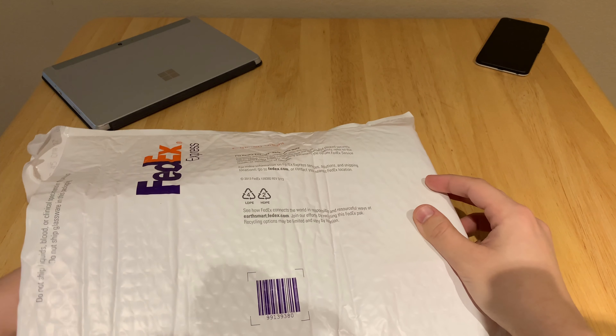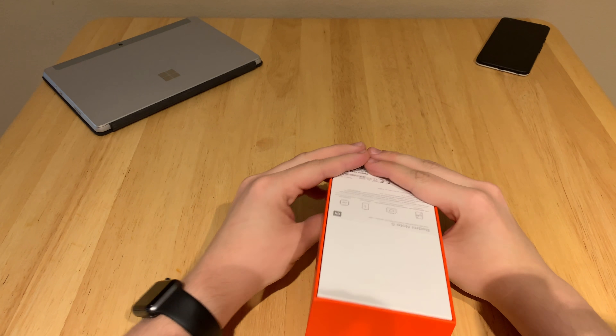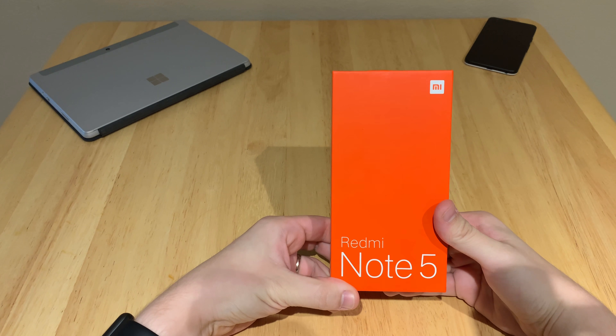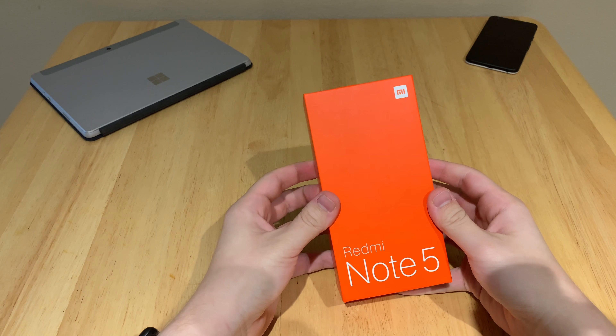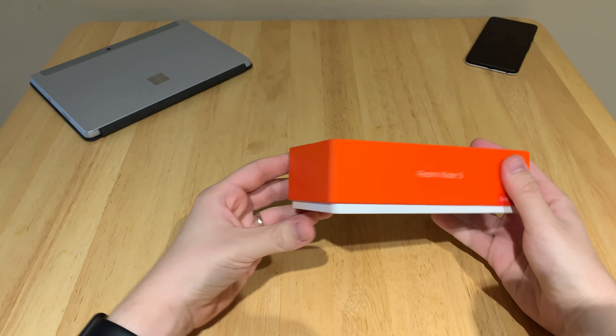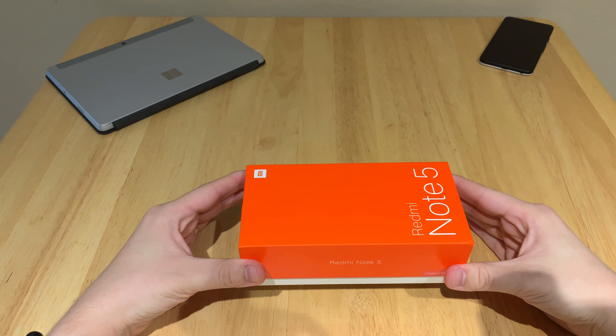Welcome back to my YouTube channel without a good upload schedule. We got quite the phone for you today. I didn't know what this was going to be before I looked at it because my friend Tyler so graciously let me borrow his brand new phone to unbox on this channel. Little did he know I wouldn't be putting the review up until a month later, two months later — it doesn't matter. This is the Redmi Note 5 Pro.